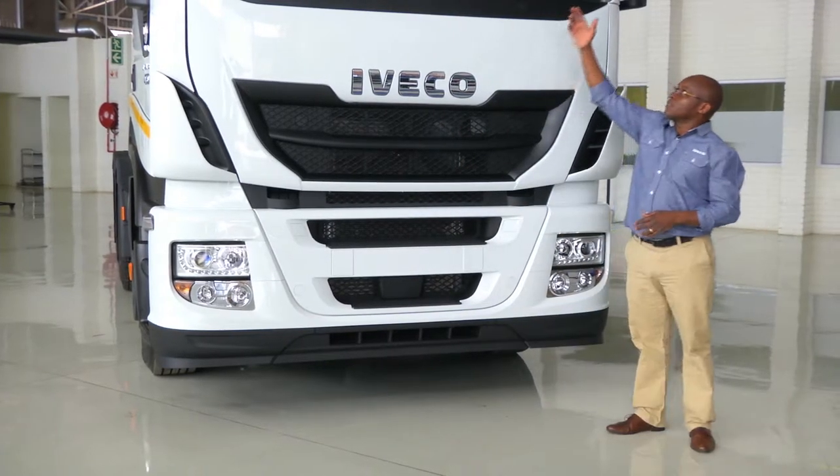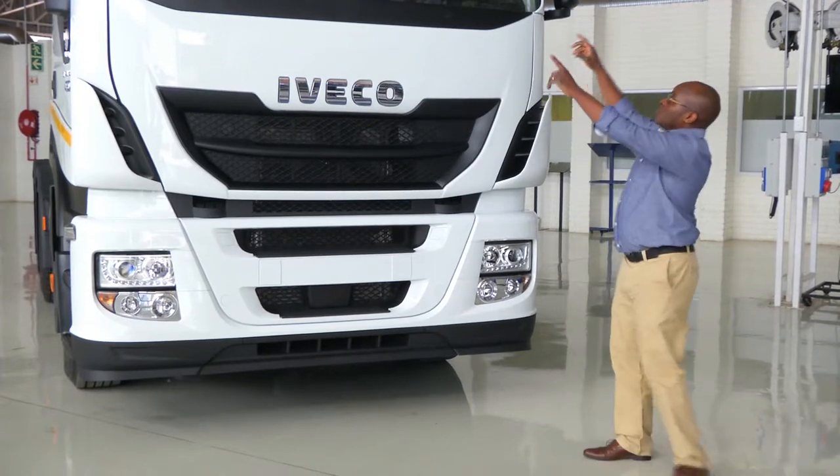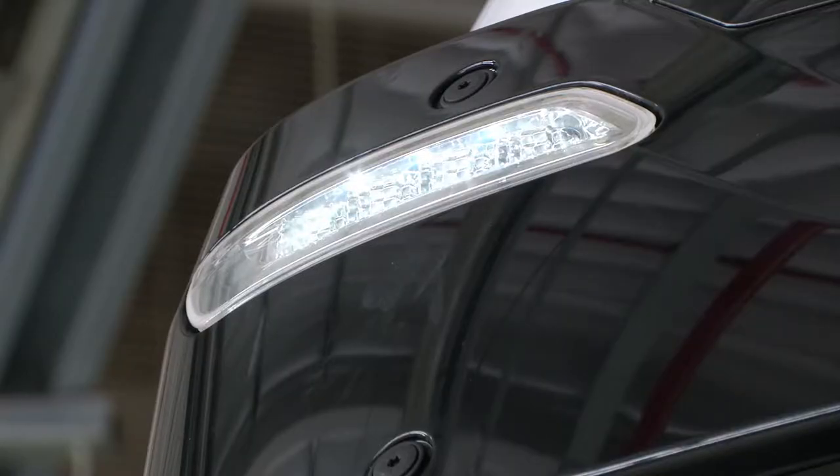We also have the integral sun visor which is very good for keeping the glare of the sun out of the vehicle. In that sun visor you also have night spotlights for visibility so that other road users can see that this is a large vehicle approaching.